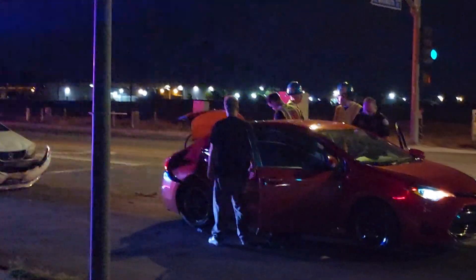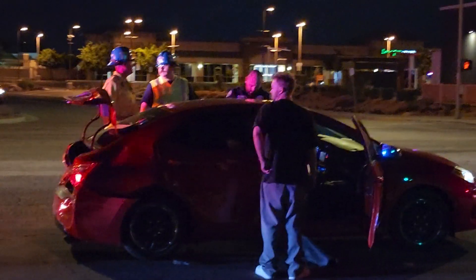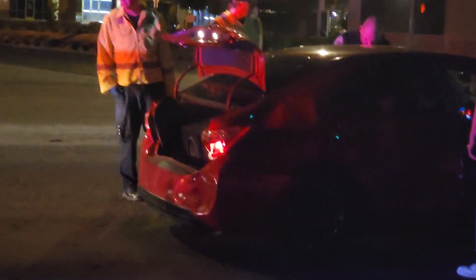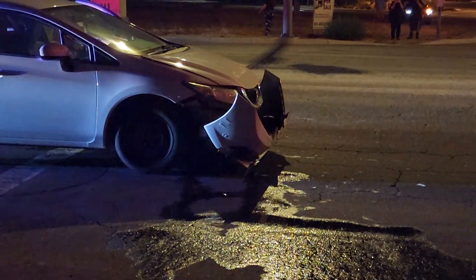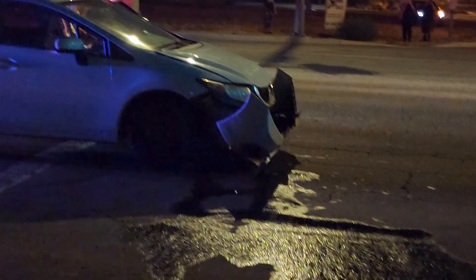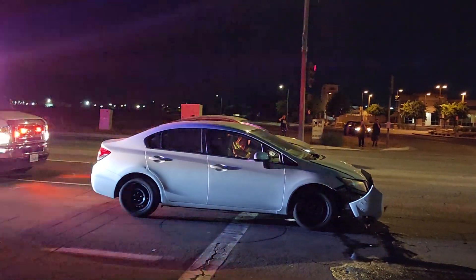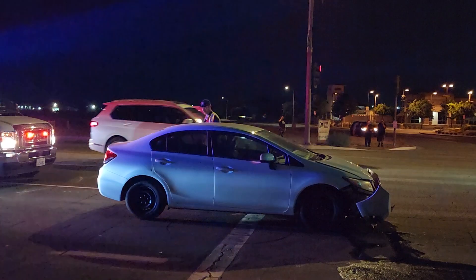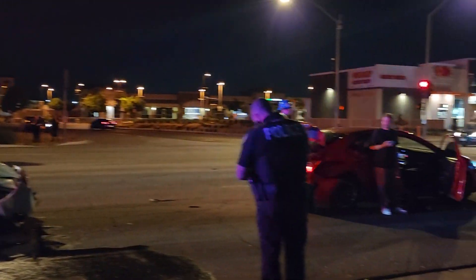Damn, the back of the Corolla is completely crumbled. There's a white shirt right here — front bumper is completely off and fluids have emptied out. Again, this is in the city of Hemet off of Wentworth and Sanderson — white Honda Civic and a Toyota Corolla.